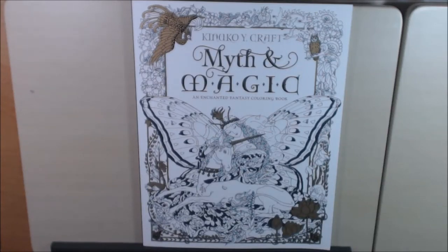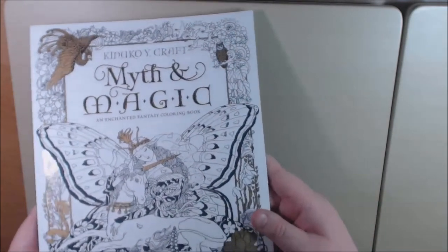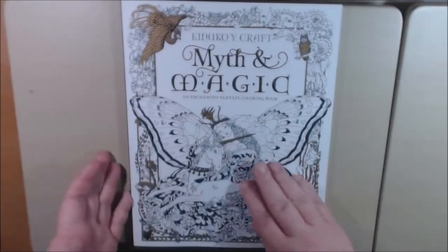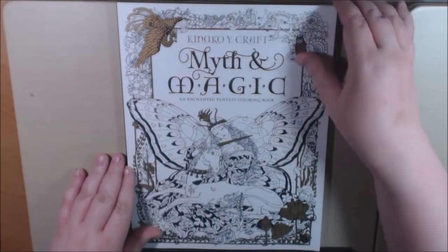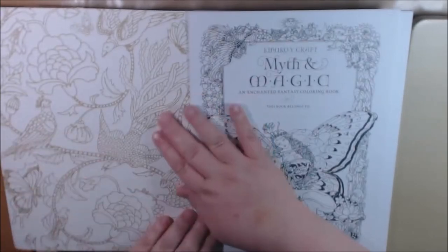Hello everybody, I have a new book to show you today. This book is amazing right off the bat — it's 'Myth and Magic' by Kinuko White Craft, an enchanted fantasy coloring book. The cover is stunning, so beautiful. You can see how shiny it is — a really beautiful cover. The back cover is beautiful quality too, and it's printed on the inside in the back.